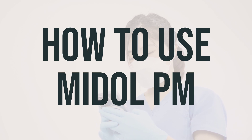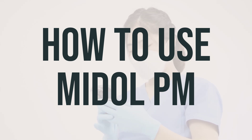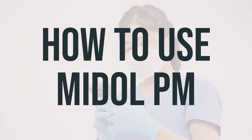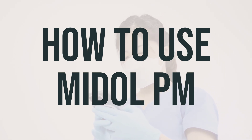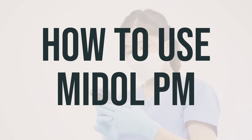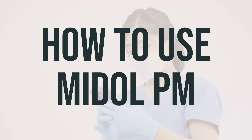You can take Mydol PM by mouth with or without food, as directed by your doctor. If you experience stomach upset, you can take it with food or milk. If you're using the liquid form, be sure to measure your prescribed dose carefully using a medication measuring device or spoon — do not use a household spoon as it may not provide the correct dose. For extended release capsules, swallow them whole and do not crush or chew them, to avoid releasing all of the drug at once, which can increase the risk of side effects.